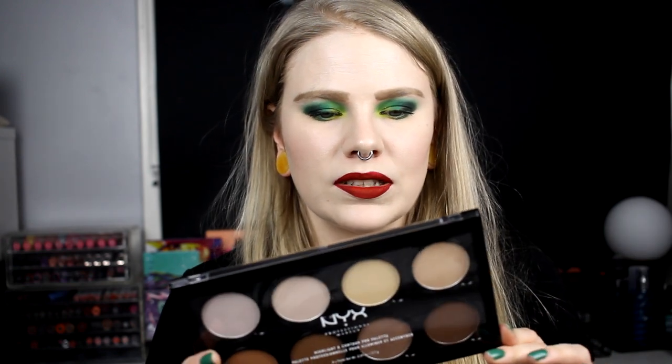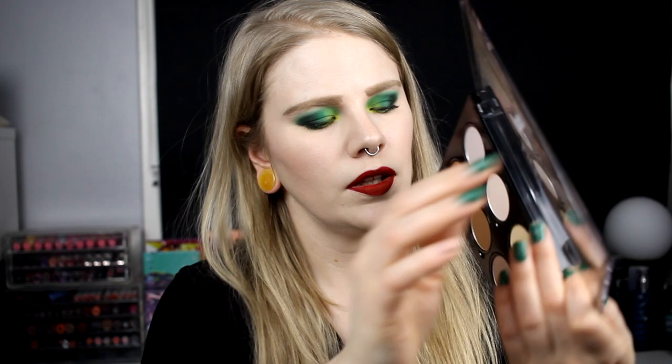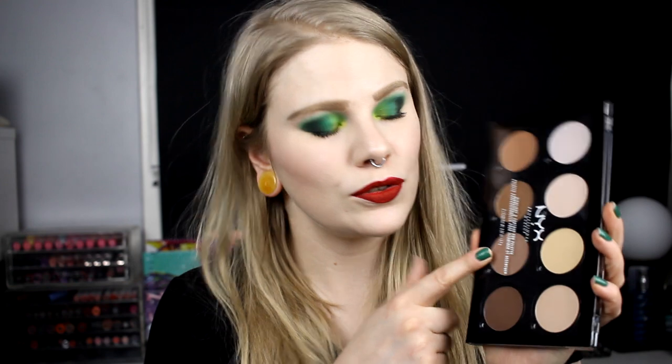Now some face products. First up, the NYX Professional Contour Kit — I talked about this in my Get Ready With Me testing new things. It's the Highlight and Contour Pro Palette. I've really only used the contour shade and it's so good for my pale skin. I really love it, though I'm not sure how much use I'll get out of the other shades.